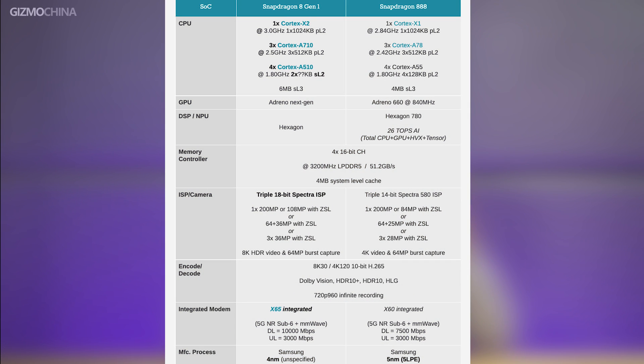The new chip king is coming. Qualcomm is promising some major improvements in the Snapdragon 8 Gen 1, including better CPU and GPU performance, new camera technology, better AI capacity, and better security.